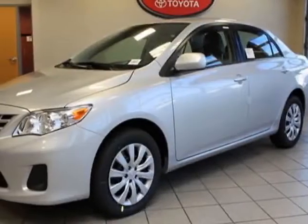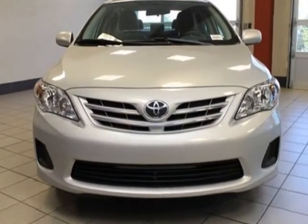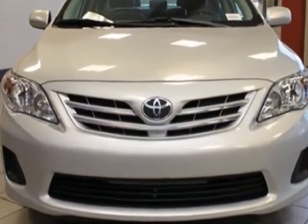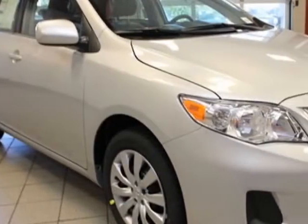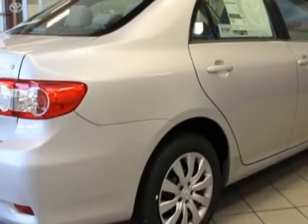Come take a look at this new 2013 Toyota Corolla. For your protection, this vehicle has a full factory warranty. This vehicle gets an estimated 26 miles per gallon in the city, and an estimated 34 on the highway.